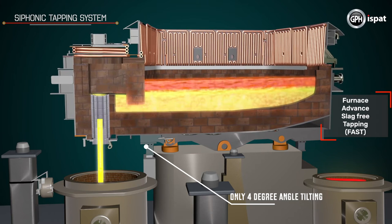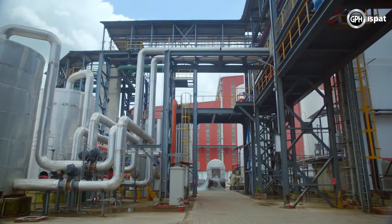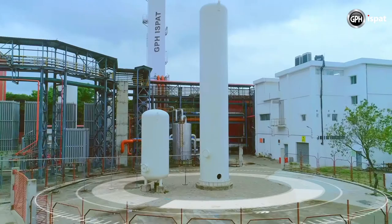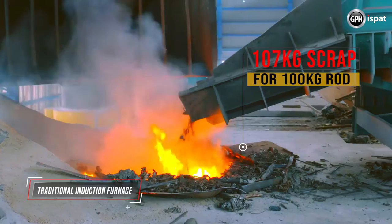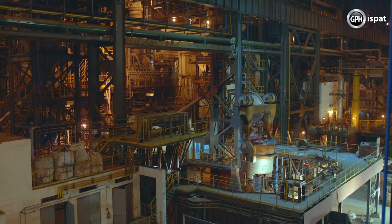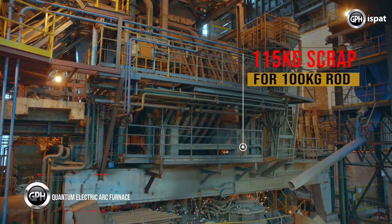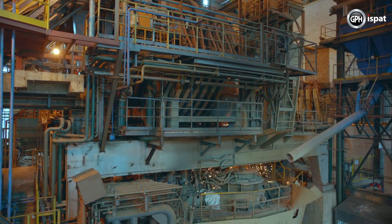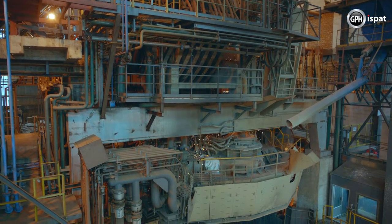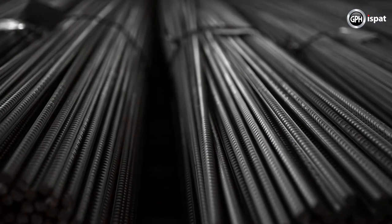Refined steel is separated from the bottom by bottom tapping. GPH Ishpat factory has the largest oxygen production plant in Bangladesh for uninterrupted supply of oxygen in steelmaking. Conventional induction technology requires 107 kg of scrap to produce 100 kg of billet, whereas GPH's Quantum Electric Arc Furnace technology requires 115 to 117 kg of scrap to produce 100 kg of billet. This means more scrap is required to produce fully refined rods. Although the production cost increases, it produces pure rod of the highest quality.